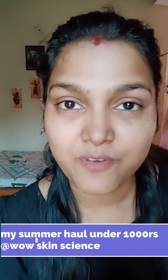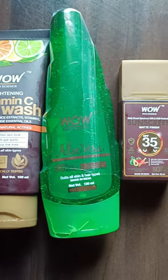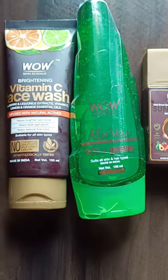Skincare under 1,000 rupees from Wow Skin Science. Wow Skin Science products are completely free from harmful chemicals; they are products with natural inspired dermatological testing.